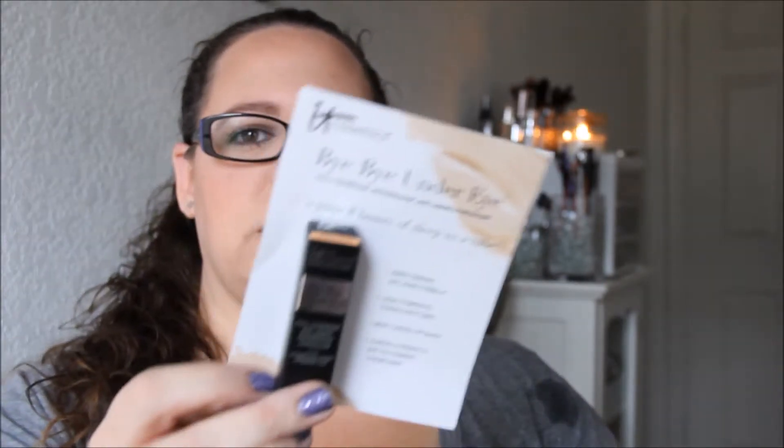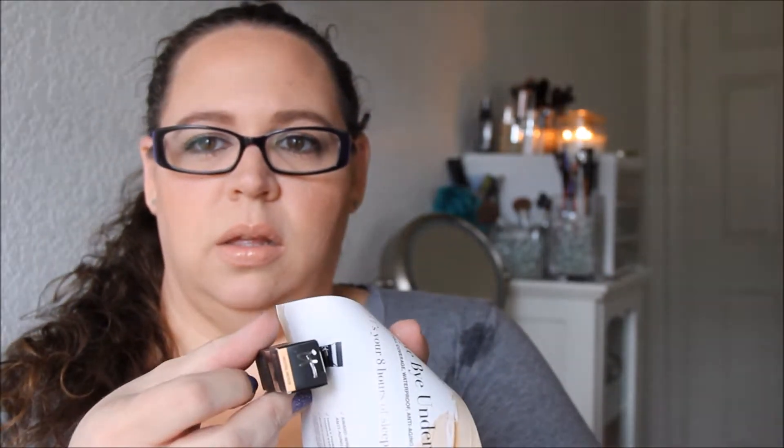One of my products was outside the bag this month — it's the IT Cosmetics Bye Bye Under Eye full coverage waterproof anti-aging concealer. I have been wanting to try this product, so I am super excited it's in the bag this month. It says it's 'your eight hours of sleep in a tube' — an award-winning anti-aging formula, highly pigmented, covers everything, won't crease or crack, clinically proven to give you younger-looking skin. The shade they gave me is Neutral Medium, which looks kind of dark for me, but we'll see. I'm really excited to try it.